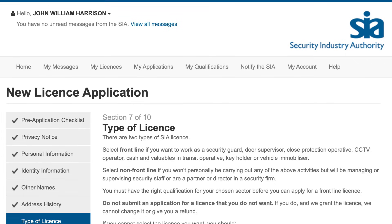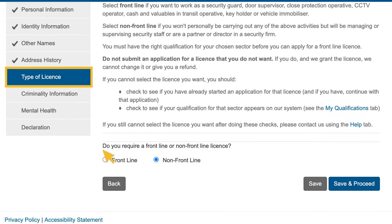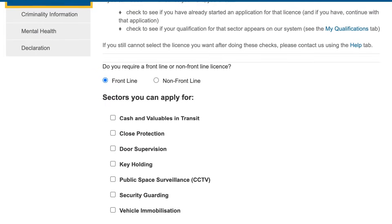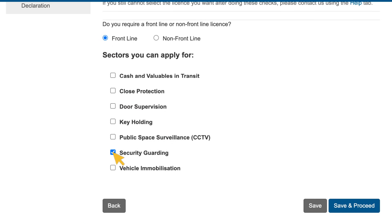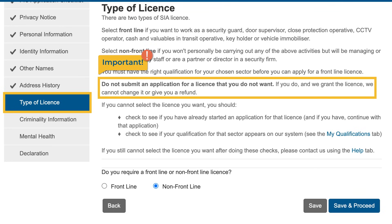Section 7 asks if you wish to apply for a frontline or non-frontline licence. If you select frontline, you need to select the sector or sectors you wish to apply for. Do not submit an application for a licence that you do not want. If you do and we grant the licence, we cannot give you a refund.